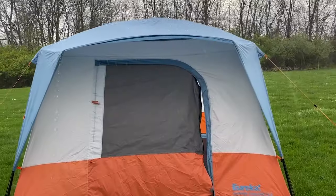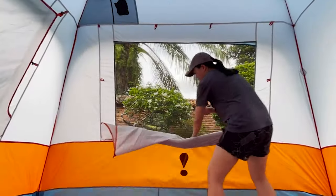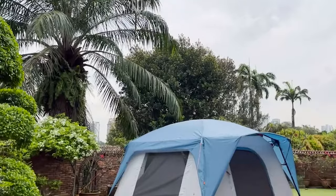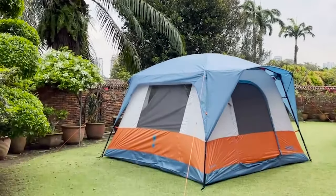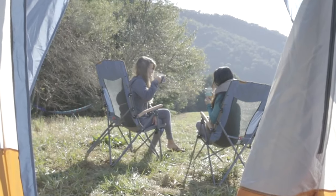Ideal for fair weather camping, the Copper Canyon LX6 excels in warm conditions with excellent wind flow through its large windows. With its spacious layout and uncomplicated design, this tent caters to families seeking a roomy and straightforward camping experience.